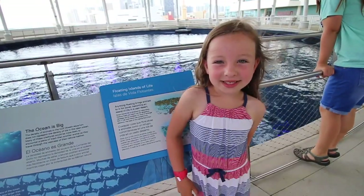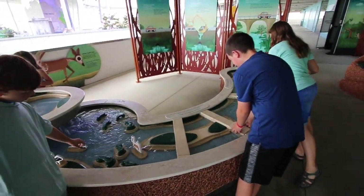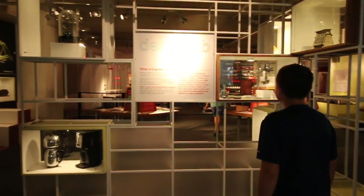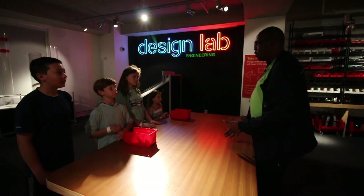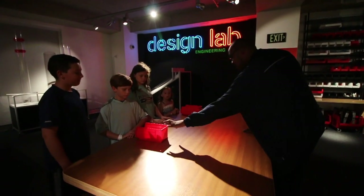Level 4 has this aquarium, a river of grass exhibit, and a design lab for engineers. For this one, you guys are going to be making paper satellites — basically everything you need is in these bins here.